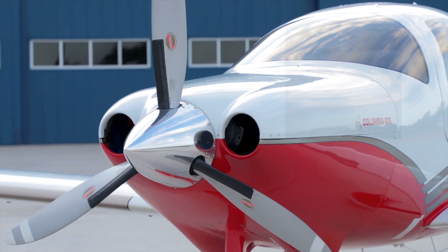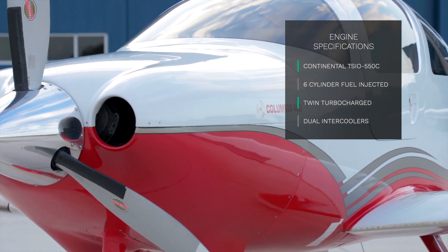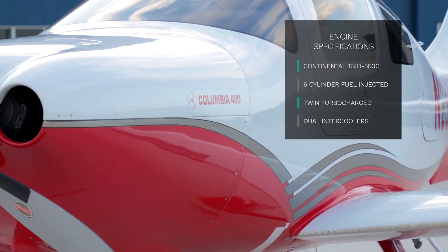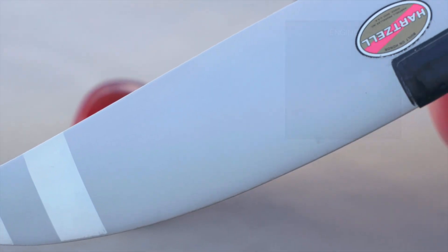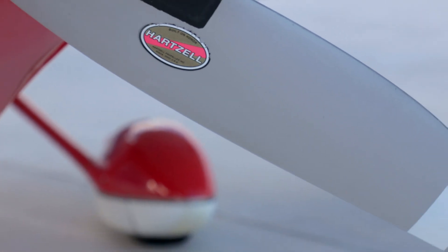It is powered by a Continental TSIO 550C six-cylinder fuel-injected twin-turbocharged engine with dual intercoolers. It produces 310 horsepower and can cruise as high as 25,000 feet.